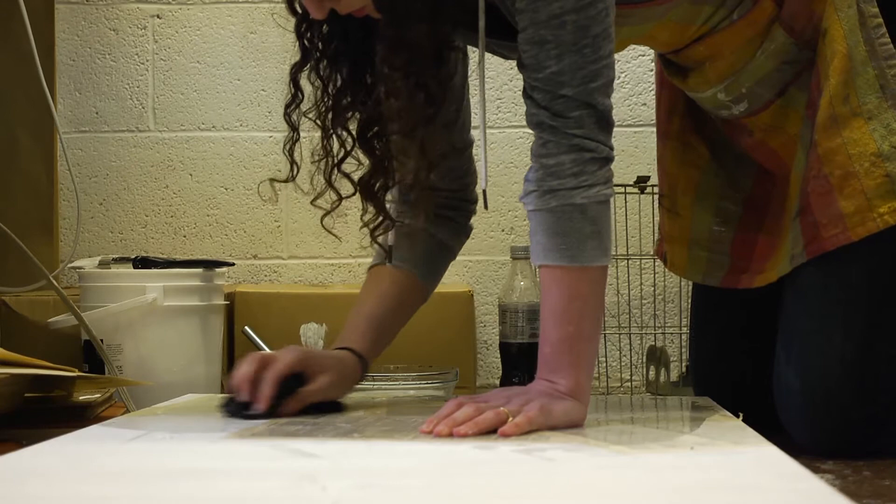Everybody uses art for the same reasons — so they can solve some problem, either how to explain this, how to show this, how to represent this, or how to make the audience understand something.